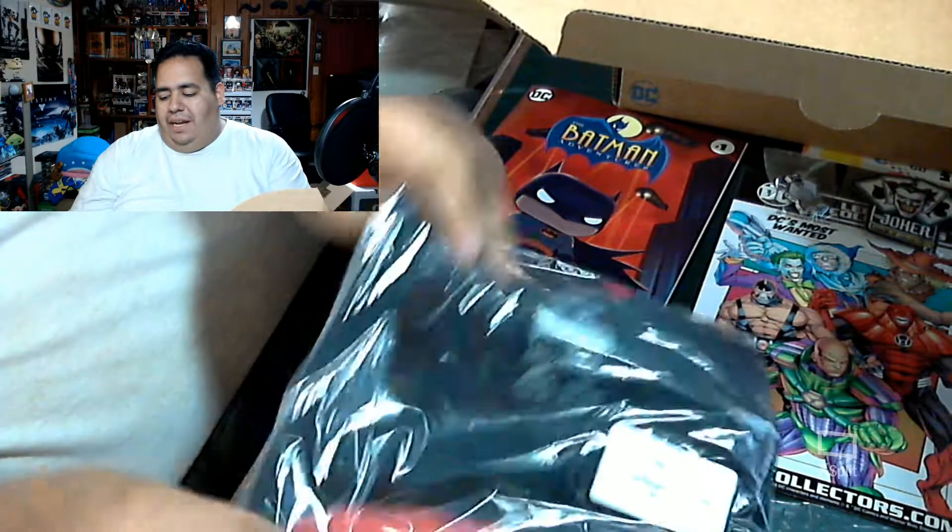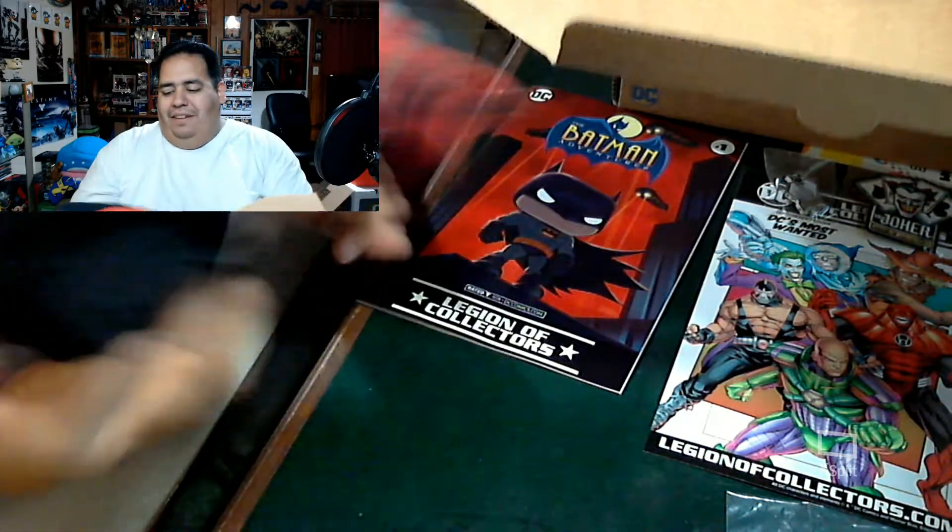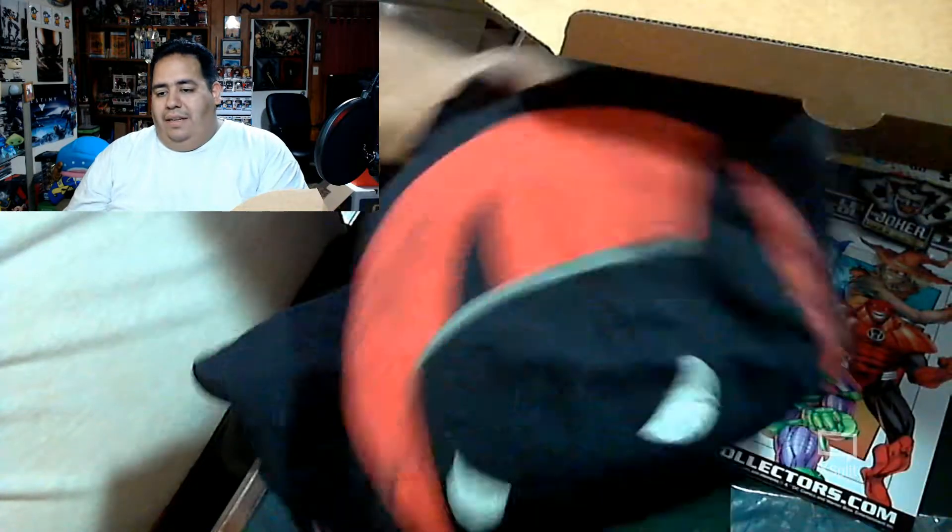Next we got the shirt, which looks pretty epic — it might be my new favorite shirt. It's the Batman: Animated Series pop version, which is really cool. It's a pretty thick shirt — I believe this is the 100% cotton one. Yes, it is 100% cotton, so it is a little thicker than some of the other shirts since they go back and forth between cotton and polyester. It's subtle enough that you know it's a pop, but also you know it's the animated series.